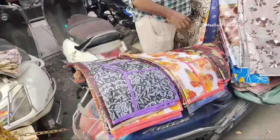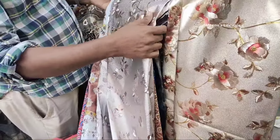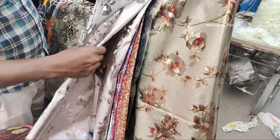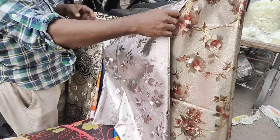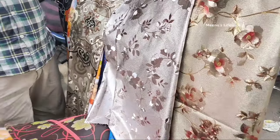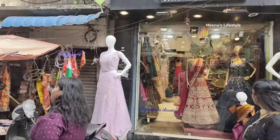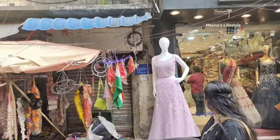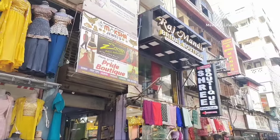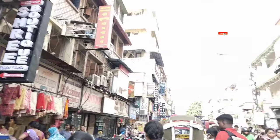There are sheet covers, sofa covers, and fridge covers available. There is also a washing machine cover for 200 rupees, along with a collection of sofa covers. You can find a variety of material and pattern options. There is also a collection of bridal lehengas and gowns, including traditional bridal lehengas, gowns, and kurtis. You can find a link in the description below.